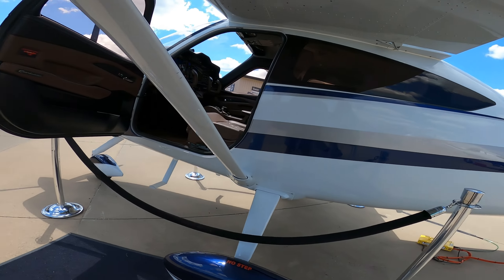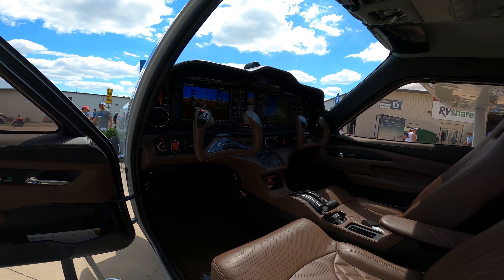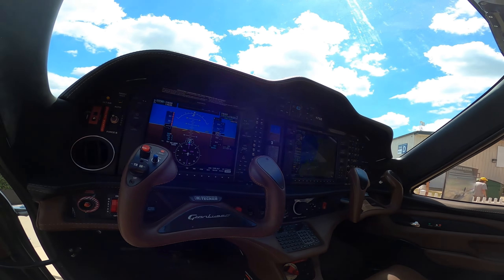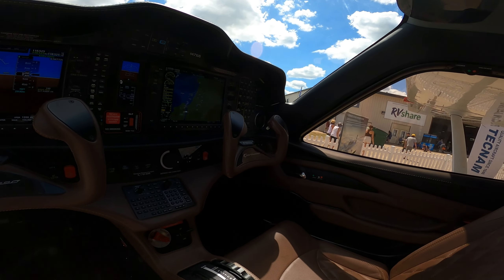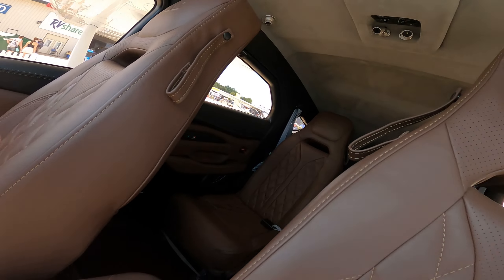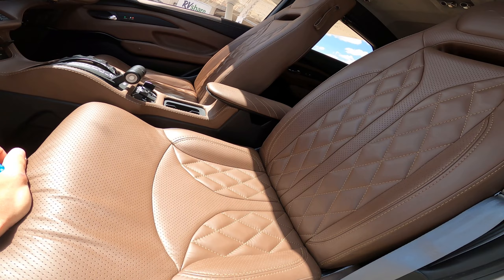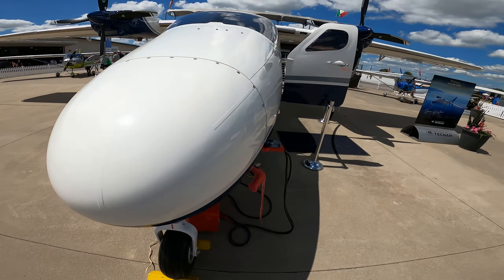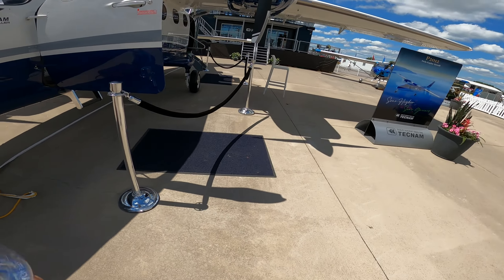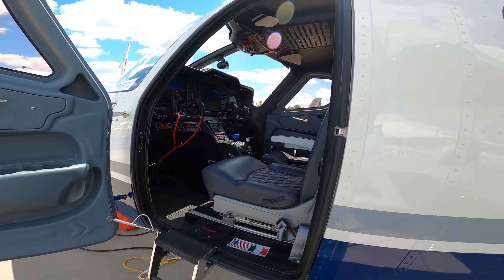I had to visit my Italian compatriots at the Tecnam booth. Here we're taking a look at the P2010, which is basically a super refined Cessna 182 competitor. And then after that, Tecnam's P2012, which is their replacement for the Cessna 402 or Piper Navajo. Cape Air bought a bunch of these for Part 135 operations up and down the East Coast.